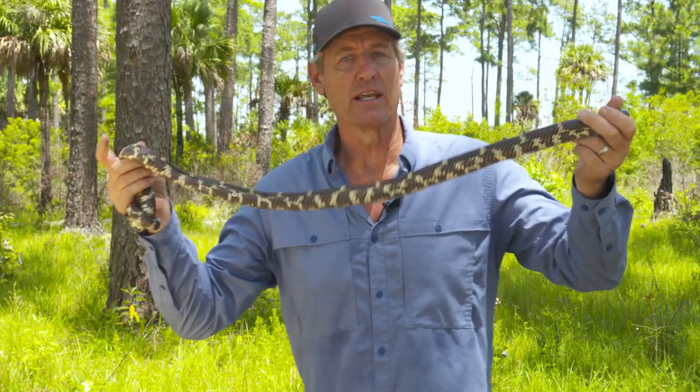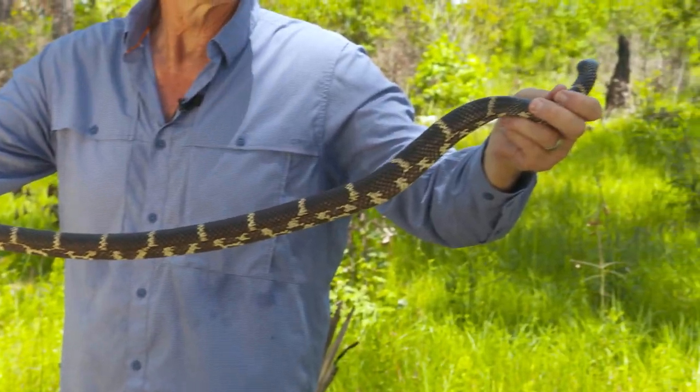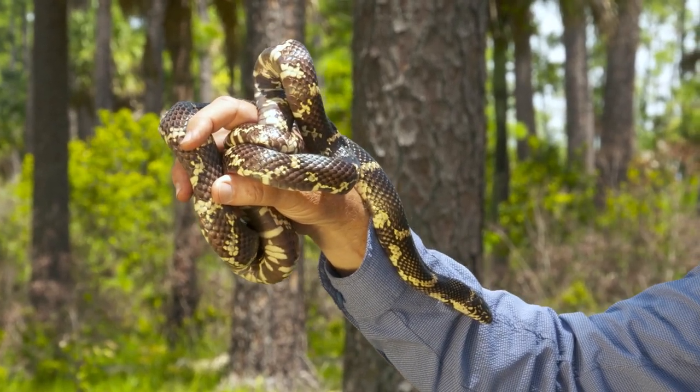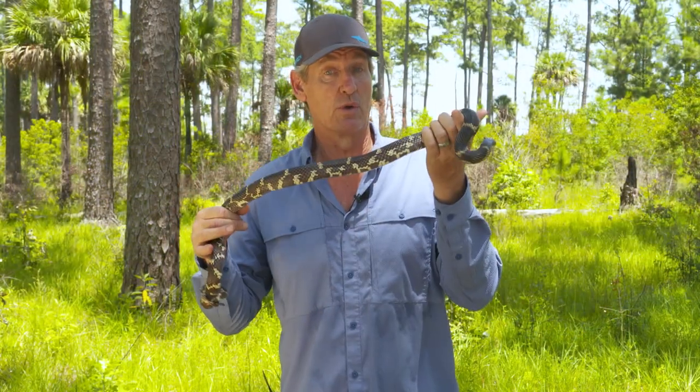This is an eastern kingsnake, and this is one of the signature species of the Lowcountry. Its real claim to fame is its ability to kill and eat other snakes, including venomous ones. But as tough as this snake is, it's disappearing throughout much of its range, and people don't know exactly why. We thought you might be interested in some of the research we're doing to protect this vulnerable species.